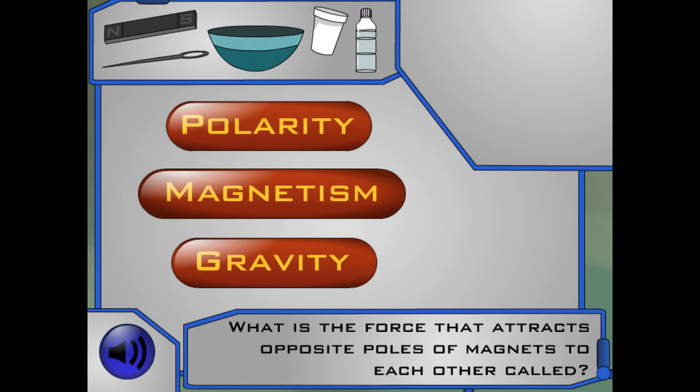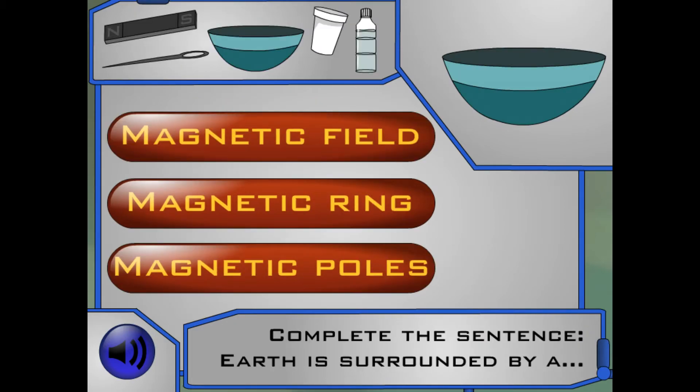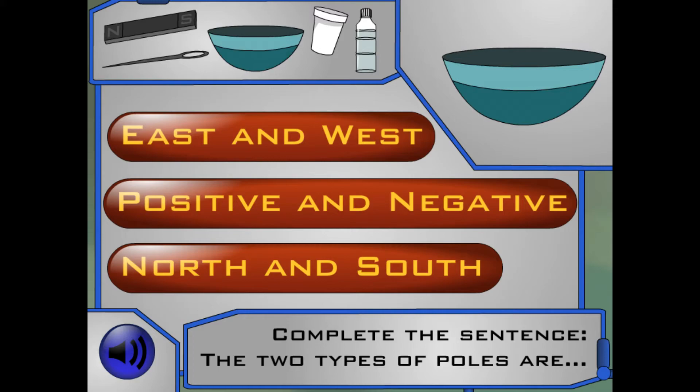What is the force that attracts opposite poles of magnets to each other called? Let's get this compass started. First, we need the bowl. Next question: Earth is surrounded by a magnetic field, magnetic ring, or magnetic poles? Next step — put some water in the bowl. The two types of poles are east and west, positive and negative, or north and south?